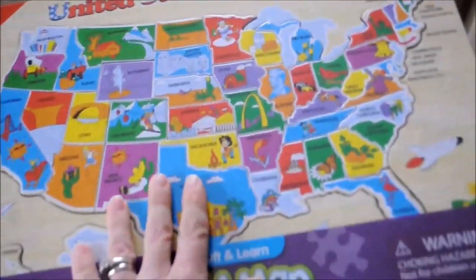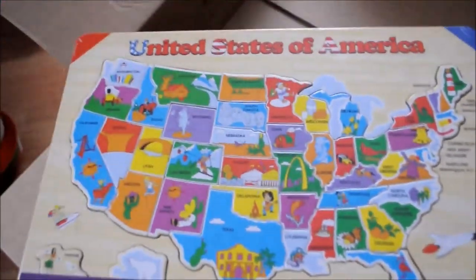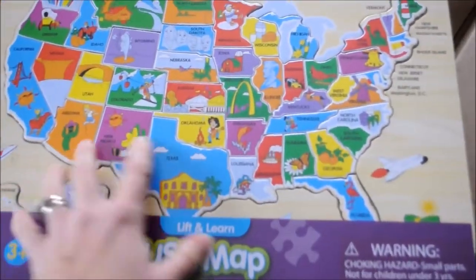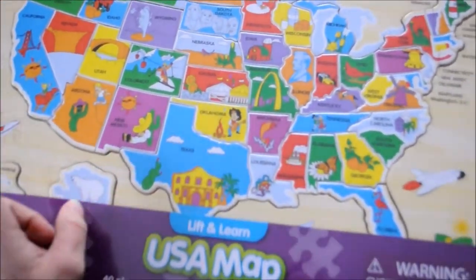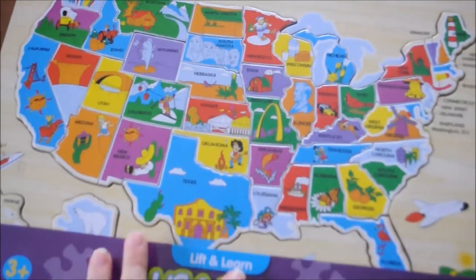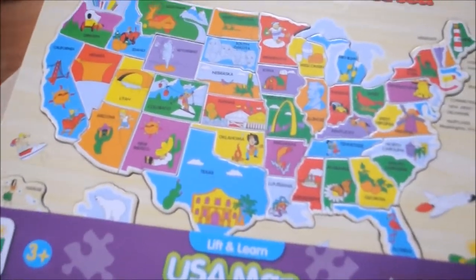We are also doing states, so I picked up this map puzzle where each piece is separate, so we can go over the states as we study them. Right now we've only done Arizona, California, and Ohio, and now we're working on Georgia. I let her pick each state.